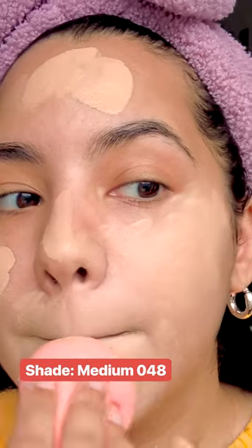This is the KVD Good Apple Full Coverage Transfer Proof Serum Foundation. I have to address this immediately — this is like four shades too light for me. It has pretty full coverage, looks okay over my more textured areas, didn't look cakey, and felt lightweight on my skin. It's a very okay foundation, but $42 is a lot for it.